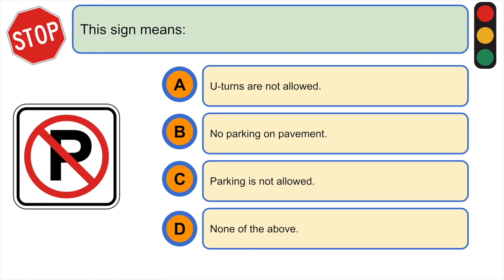This sign means: A) U-turns are not allowed, B) no parking on pavement, C) parking is not allowed, or D) none of the above. The correct answer is C) parking is not allowed.